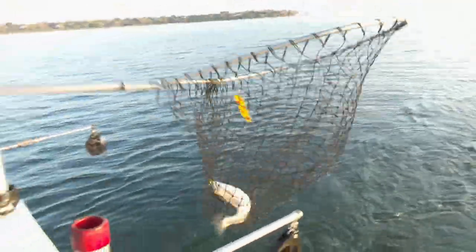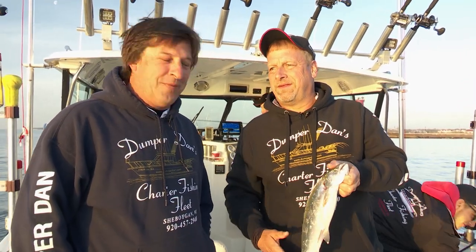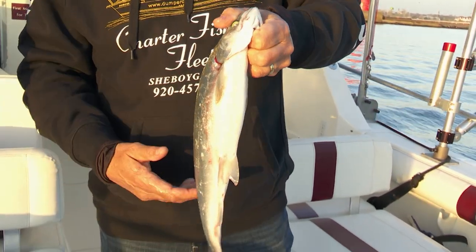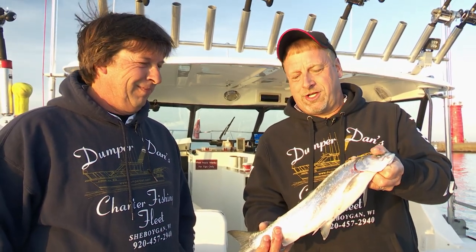Good job Zach, way to go! It's one of the first fish of the season. We're out here shaking things down with Dumper, getting ready for a nice long fishing season — one of many fish that are going to come in the boat this year for Dumper Dan, like they do every year. The coho run is on, they're here early — it's early May. Looking forward to catching quite a few more of these. They're fun to catch, good to eat, and a good time out here.